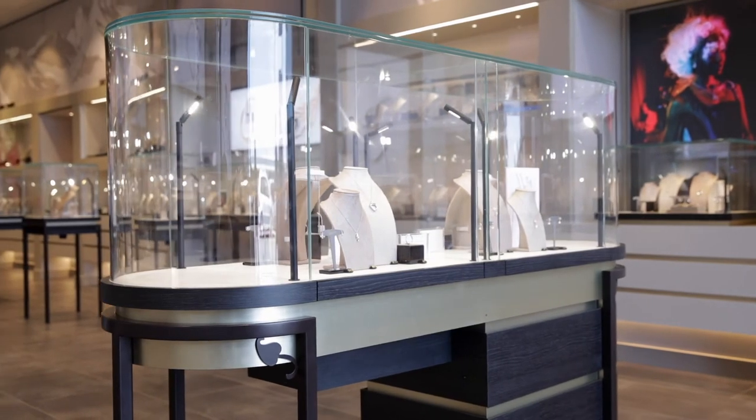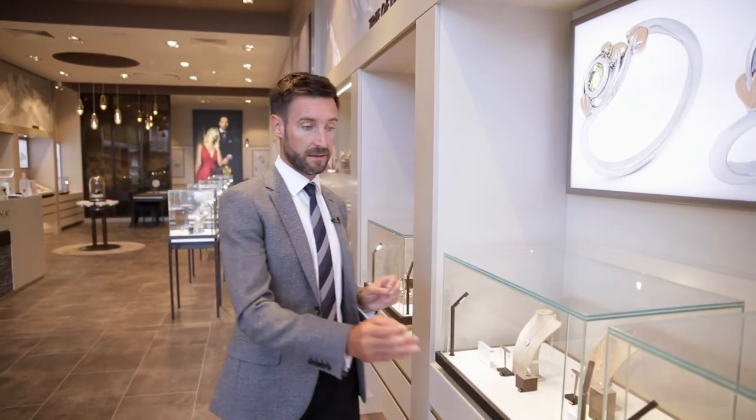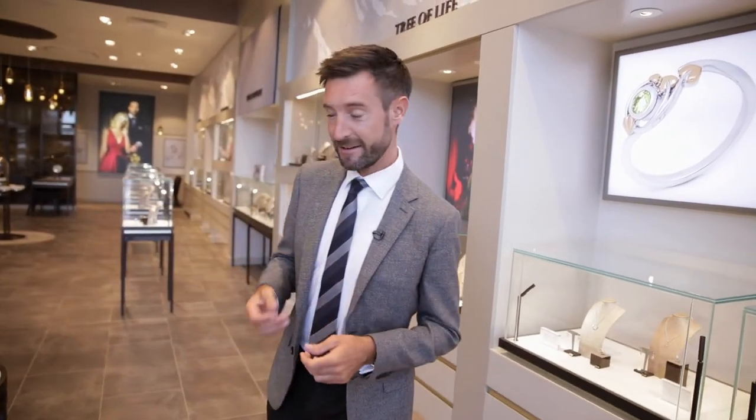We then travel into Tree of Life. Tree of Life is actually one of the very first ranges that we produced as a business, so it goes back right to the beginning. We have the worldwide trademark for Tree of Life and we've become well known for it on the UK High Street. The great thing about Tree of Life is that the family matches so well — you can buy anything from Tree of Life and it will match with something else.